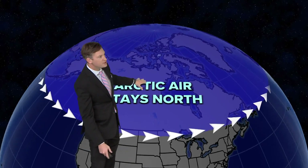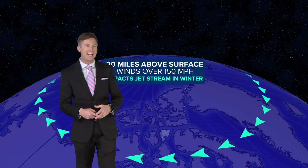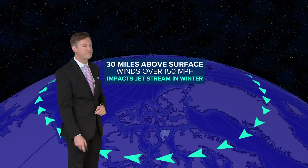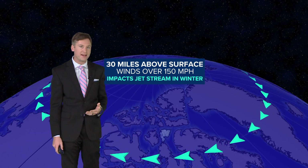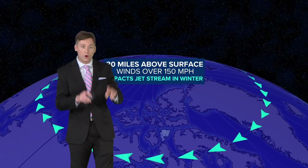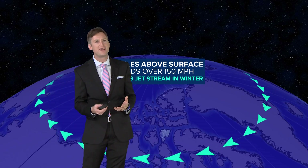The vortex is actually about 30 miles above the North Pole, and there winds can exceed 150 miles per hour on a regular basis. That, along with Arctic cold at the surface, make up this polar or cold vortex that you've been hearing about.